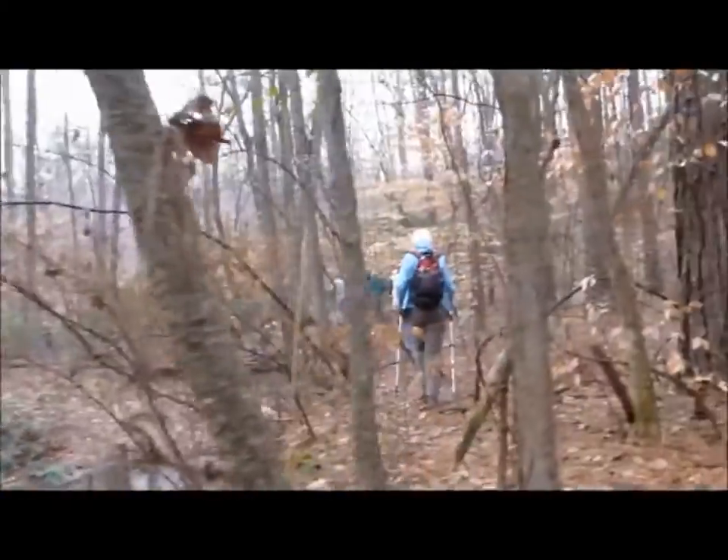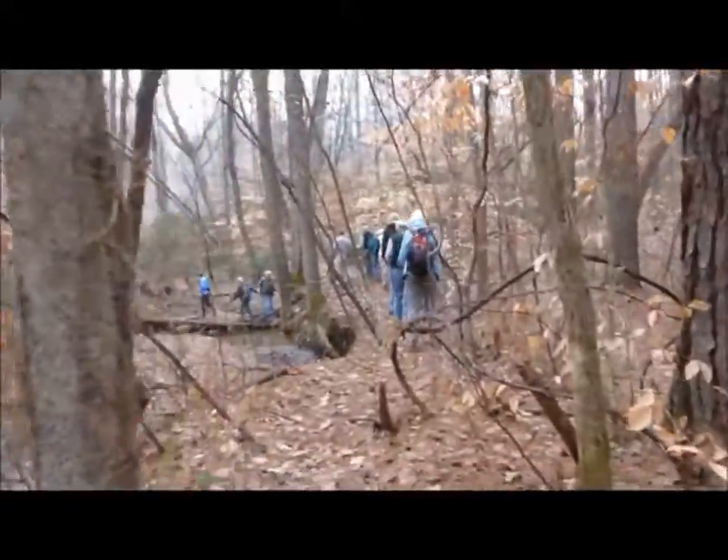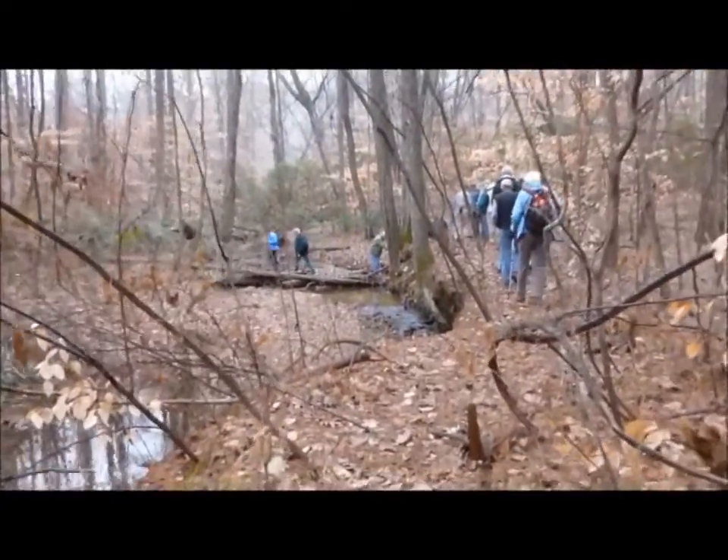Coming up to a difficult little creek crossing. I think we can get across without getting our feet wet.